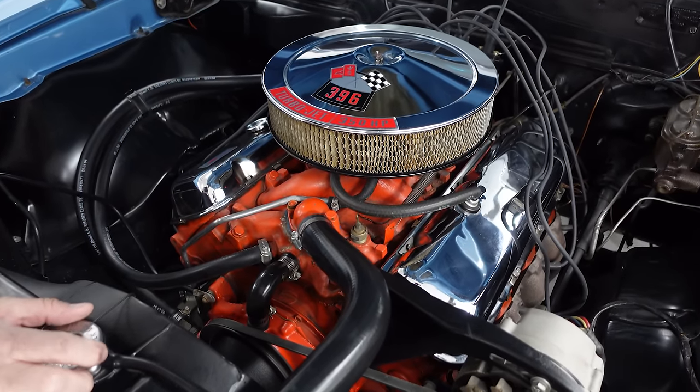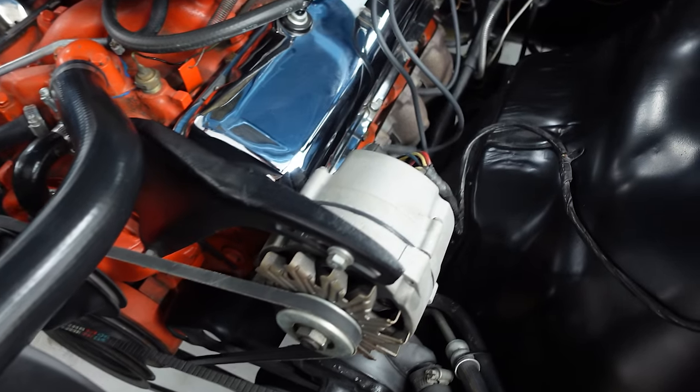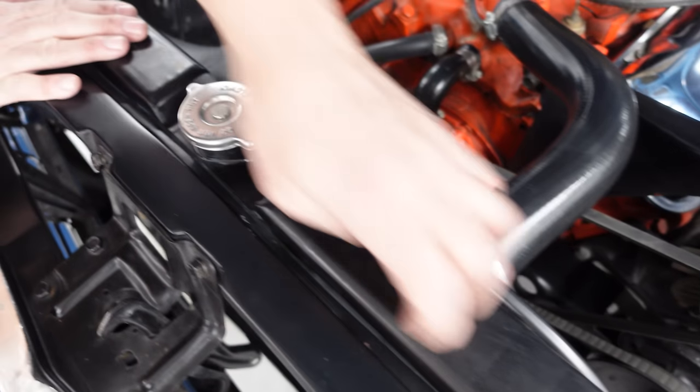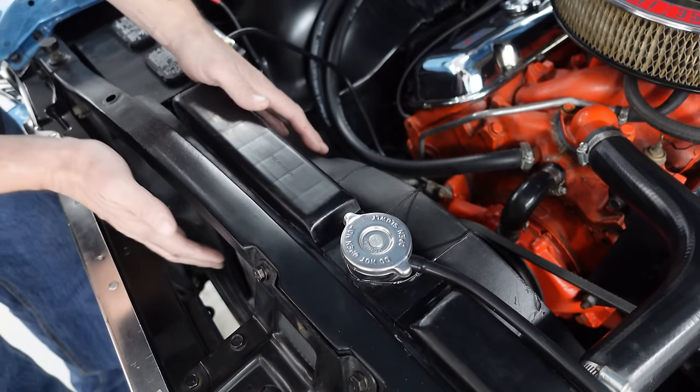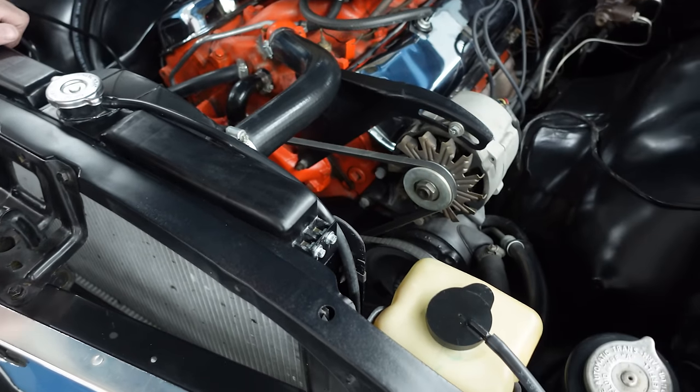Everything's crisp and as it should be. The alternator's been correctly finished in natural aluminum, a big radiator. This is a plastic reproduction, but it hides in plain sight, which is fine — it's sort of a carbon fiber top with plastic and an aluminum core to keep this rat motor nice and cool.